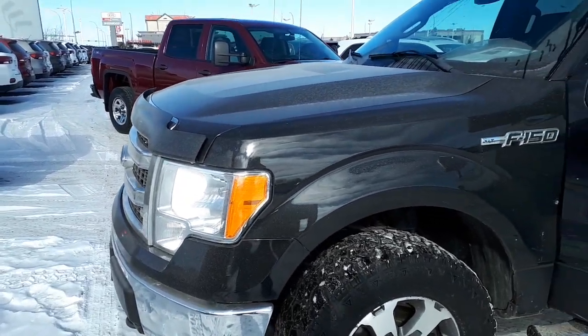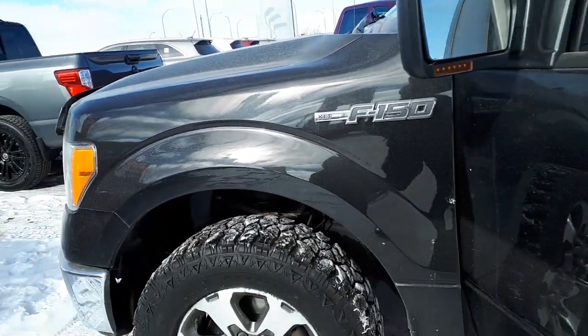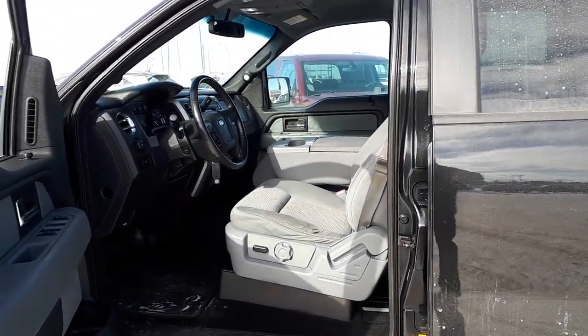Anyways, if you have any further questions on it, please contact me here at Sherwood Nissan. My name is Mark J, 780-449-5775, or if you're calling long distance, 1-866-449-5775. Thanks a lot.